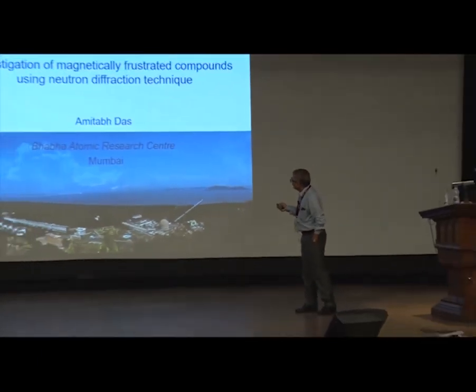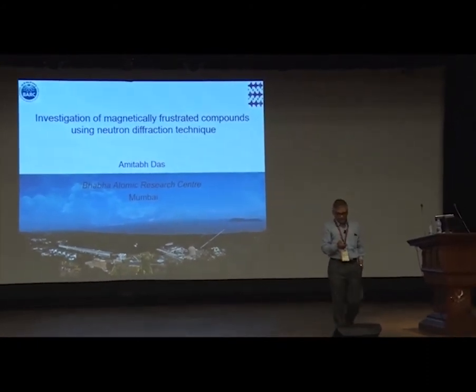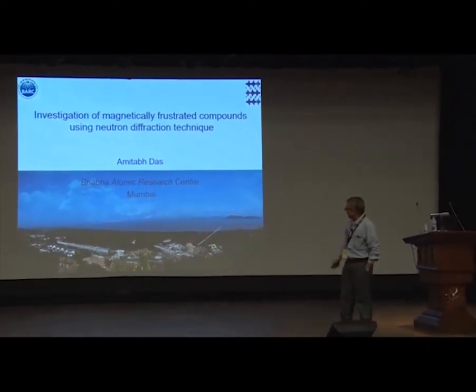I will share some of our work carried out in BRC. The motivation behind my coming here and giving this talk is to motivate some of you to carry out some of your experiments in BRC, in our facilities. I will show you why you should do some experiments in BRC. I come from the solid state physics division.